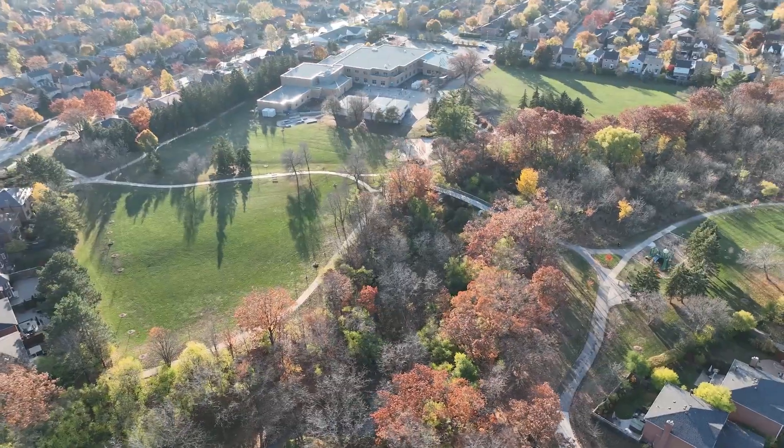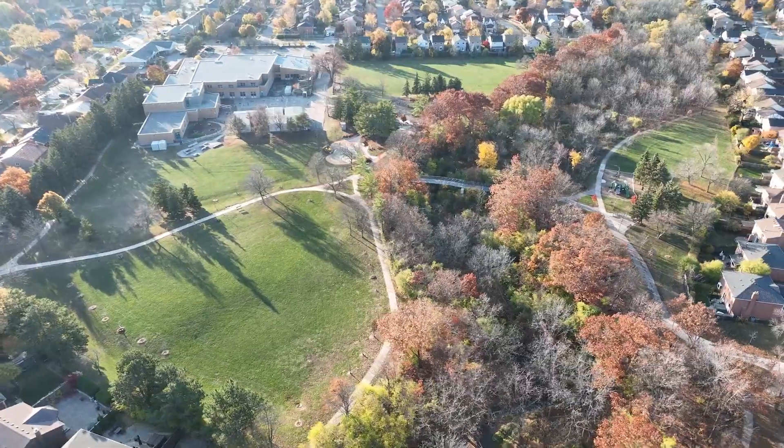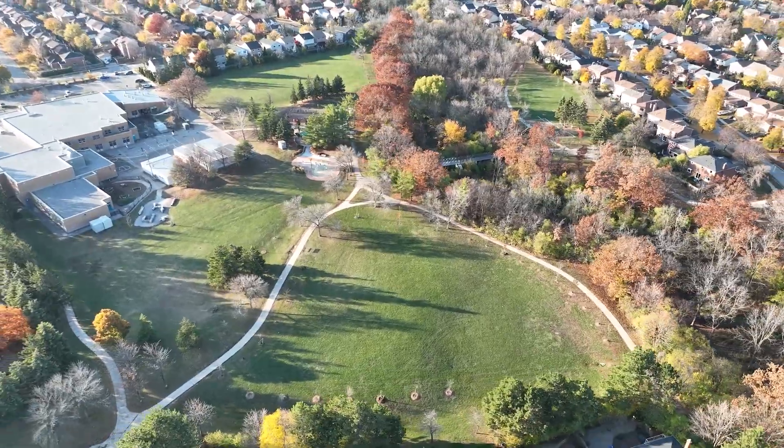Walk to great reputable schools, children's parks, all steps to nature trails with easy access to Oakville Trafalgar Hospital, public transportation including Go Train, and of course all major highways.